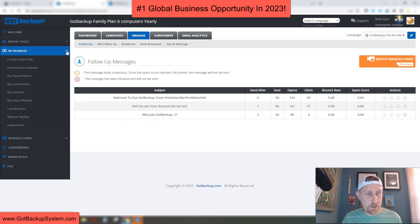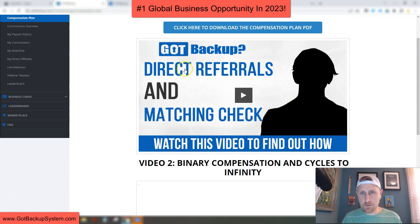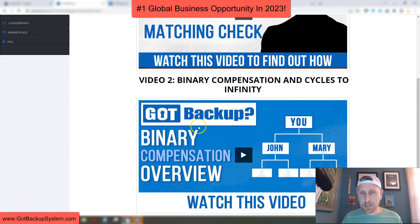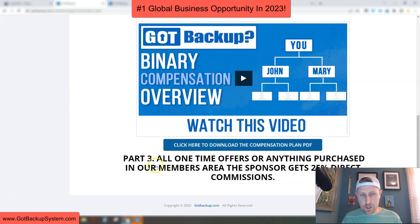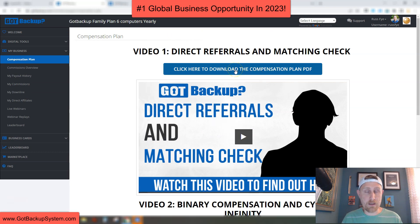Then we have the My Business tab. Here you're going to get the compensation plan. When you click on it, there are a couple of videos. The first video covers direct referrals and matching check. The second is about our binary compensation and cycles to infinity. The third covers offers or anything purchased in our members area — the sponsor gets 25% direct commissions. You can also download the compensation plan PDF. I have other videos going over the compensation plan, so I'm just giving you a little tour of the members area. We also have a commissions overview, payout history, my commissions, my downline, and my direct affiliates.